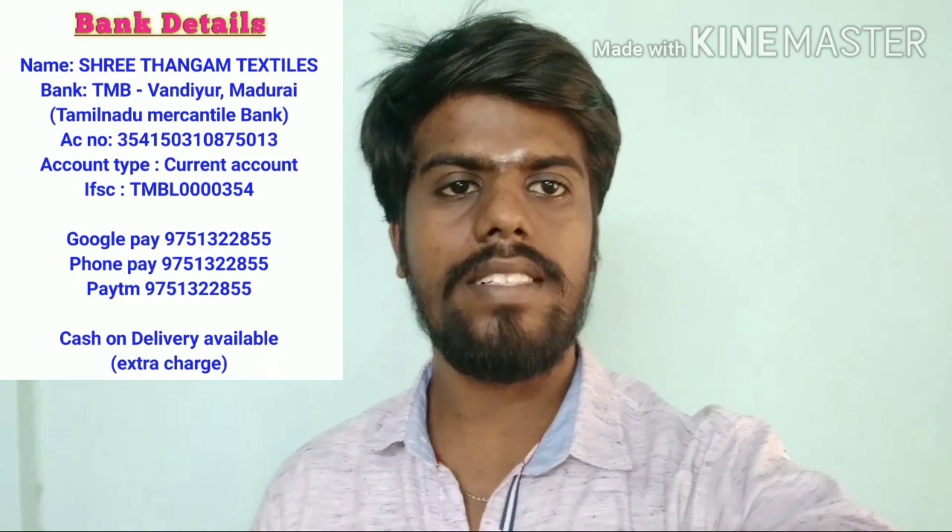Hello viewers, welcome to Online Bazaar. I am Ungal Suraj. We will see a select series collection in this channel. If you want to see a select series collection, please subscribe to our channel and click the bell button to see the collections.